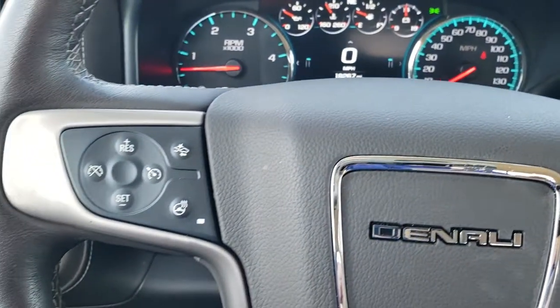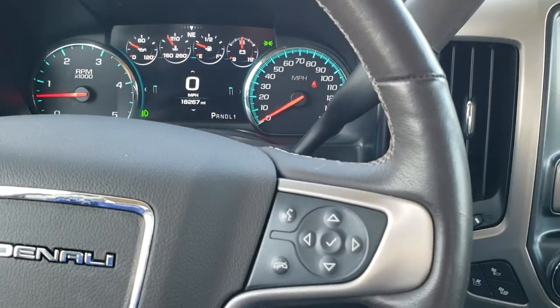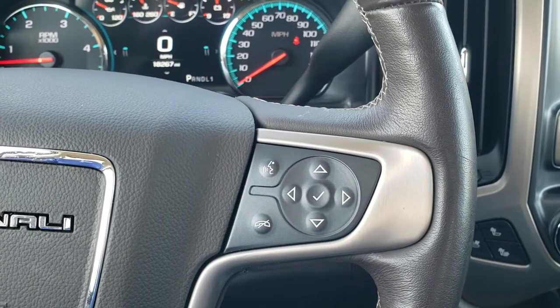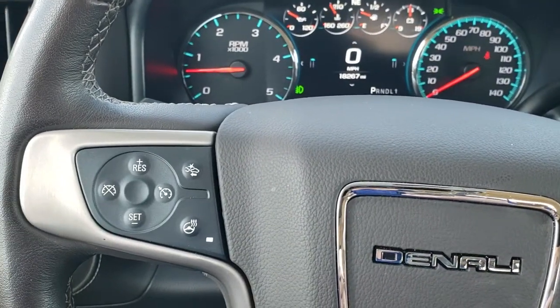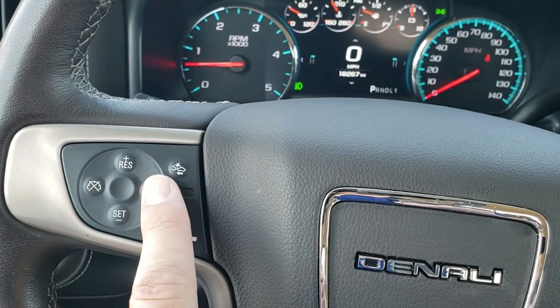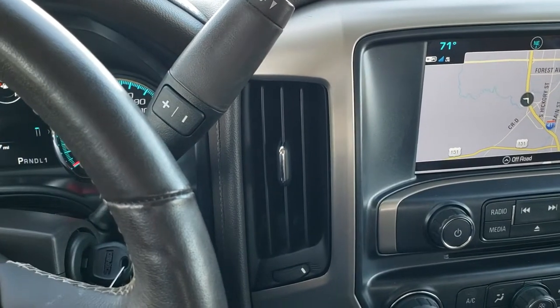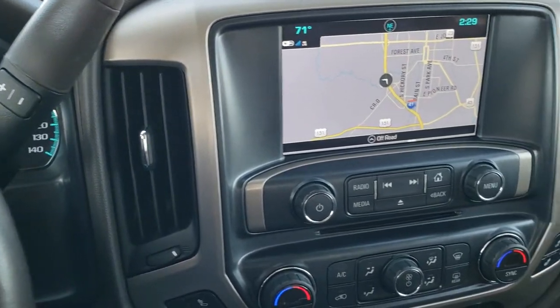Very nice and clean inside. It comes with the heated leather-wrapped steering wheel. Bluetooth and information center controls on the right, cruise controls and heated steering wheel controls on the left. That is your forward collision warning controls right there. It comes with the six-speed Allison transmission with the optional tap shift.